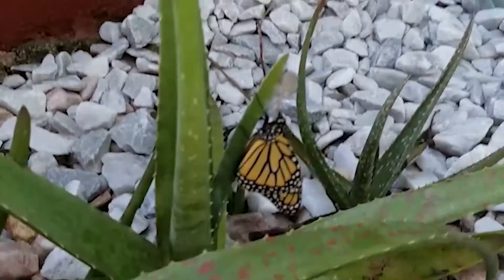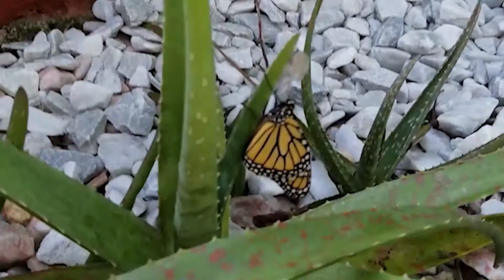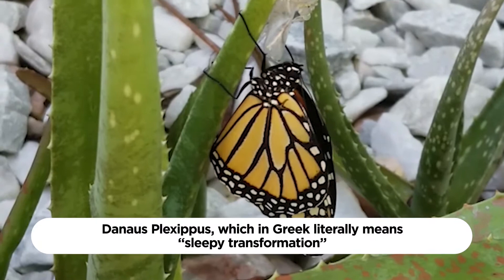The monarch butterfly is known by scientists as Danaus plexipus, which in Greek literally means sleepy transformation. The name evokes the species' ability to hibernate and metamorphize.